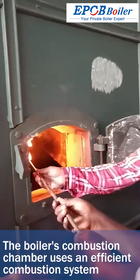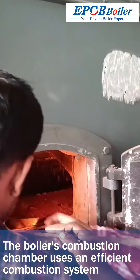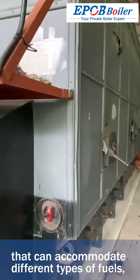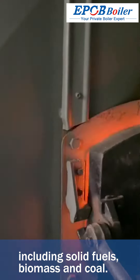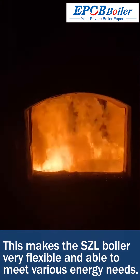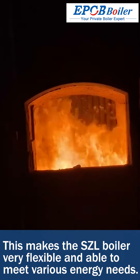The boiler's combustion chamber uses an efficient combustion system that can accommodate different types of fuels, including solid fuels, biomass, and coal. This makes the SEL boiler very flexible and able to meet various energy needs.